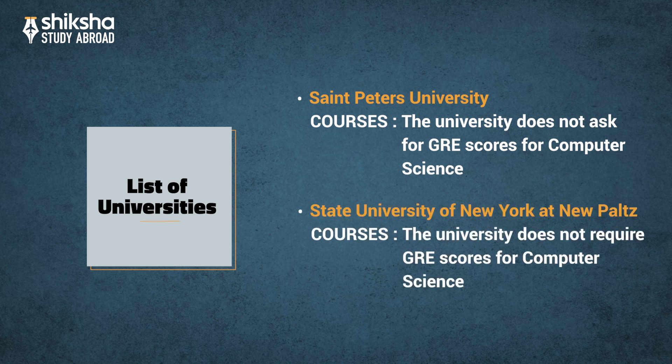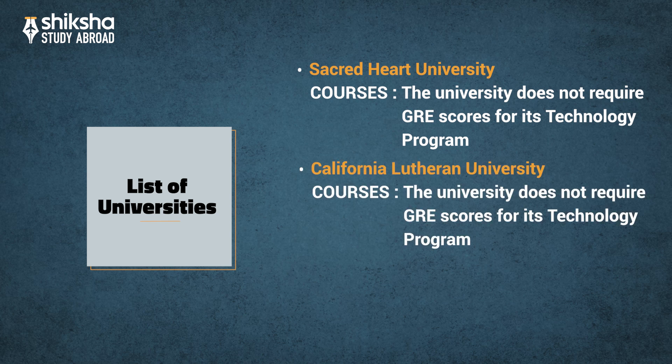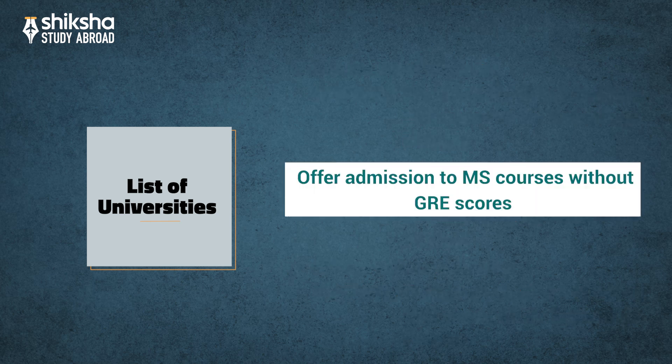State University of New York at New Paltz does not require GRE scores for Computer Science. Sacred Heart University does not require GRE scores for its Technology Program. California Lutheran University does not require GRE scores for its Technology Program. Pittsburgh State University also does not require GRE scores for its Technology Program.